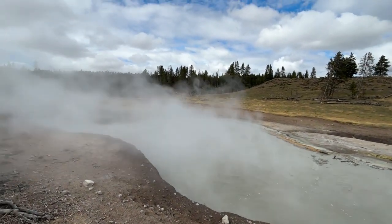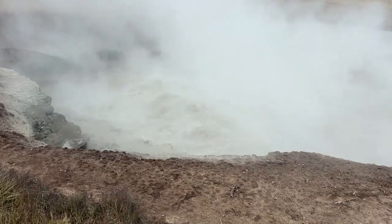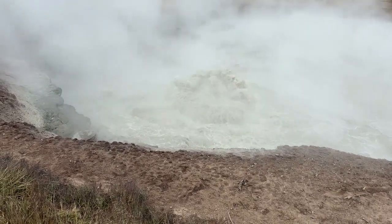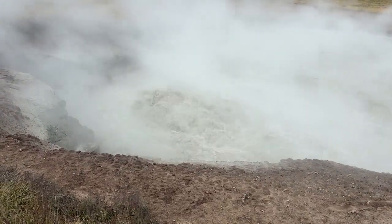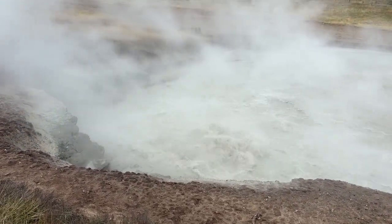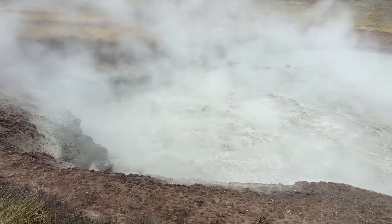Then there are the churning cauldron, black dragon's cauldron, and the mud cauldron, each one a pool of bubbling acidic clay that never quite stops moving. They hiss and spit, constantly reshaping themselves, eroding their edges, sculpting miniature landscapes that exist for only a few hours before melting back into the mud.